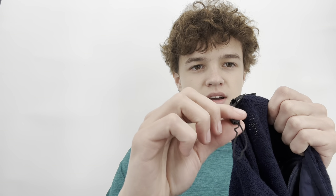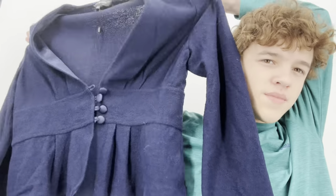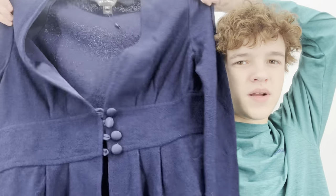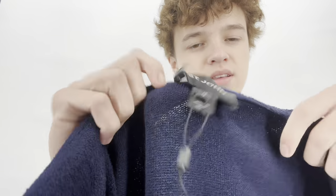Another higher-end brand — Saint John, size 10. This was probably like a $500 jacket. It's a blazer with silk-covered buttons, really nice quality. It's the Santana knit. Saint John matching sets and dresses do the best for me, but this is a blazer. It has one of the newer tags.